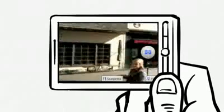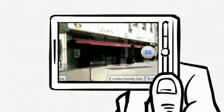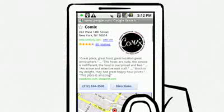Using GPS and compass, Google Goggles will show you the name. Tap the name to learn more about that store.